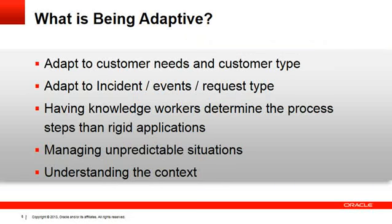So what does being adaptive mean? An adaptive process adapts to customer needs and customer type — whether the customer is an individual, a corporate customer, a government official, or a VVIP account. It adapts to the type of incident, to events happening while or before a process has started, and to different request types. Adaptiveness also requires empowering knowledge workers to determine process steps rather than running through a rigid application, allowing them to handle all the unpredictable situations that may come while processing a particular case.